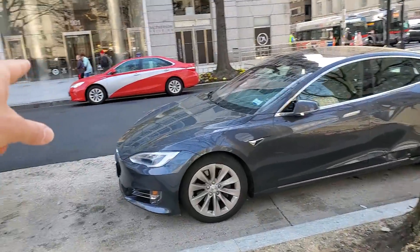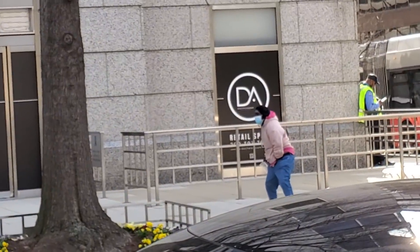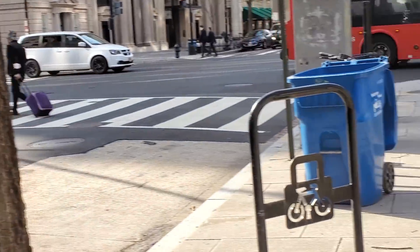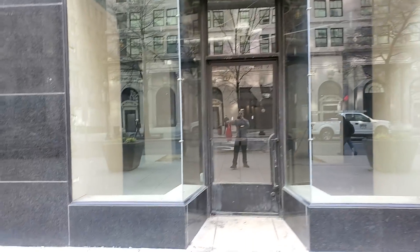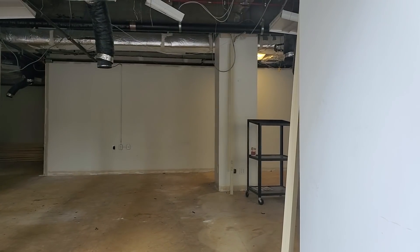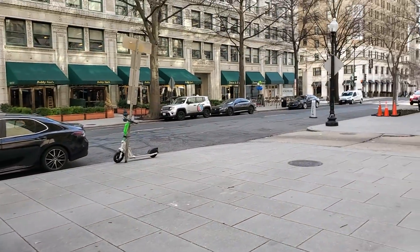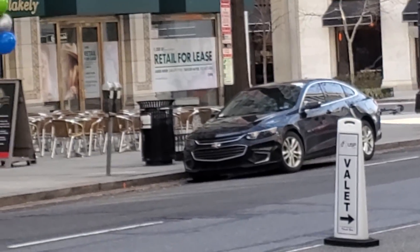Another one right down the block from where that retail space was — another retail space available. On the next block, this entire space doesn't even have a sign, but when you look inside there's nothing going on — it's just all empty space. This is a complete waste of a block. And then right across the street, what do you see? But another retail space for lease.